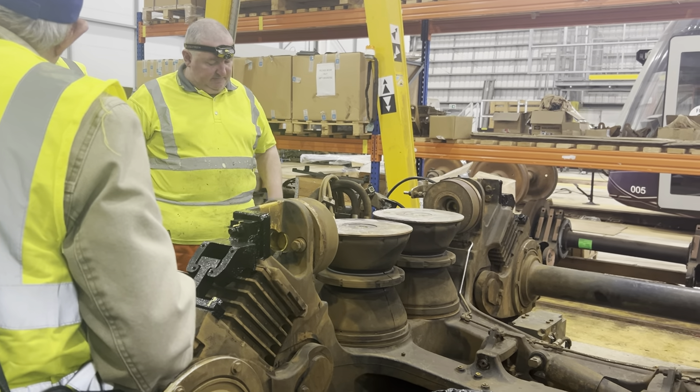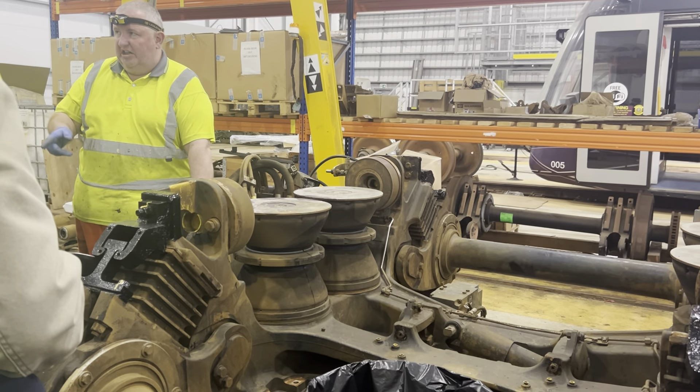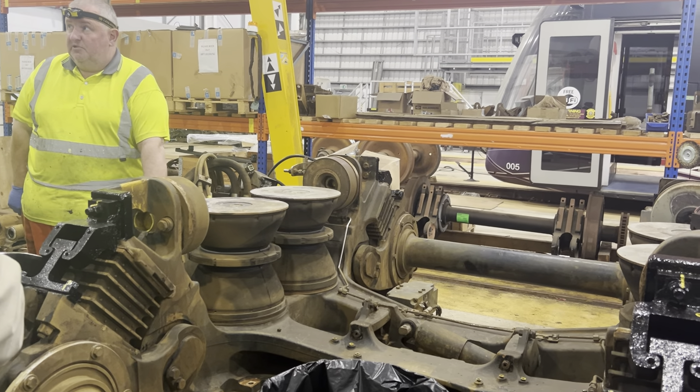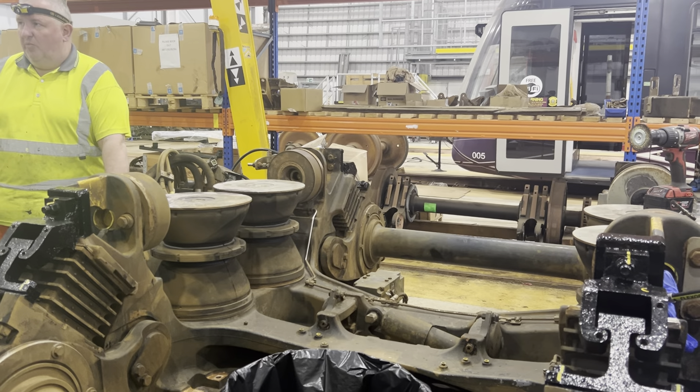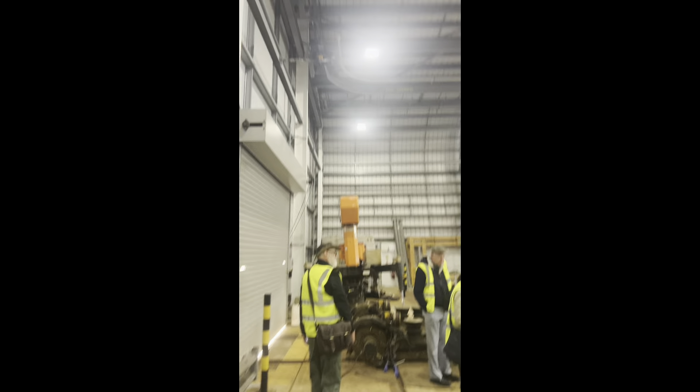Do you actually have more bogies than trams? Have you got a float of spares? We've got a float, yeah. We've got two motor bogies and one trailer bogie — we've got one tram's worth of spare bogies. So we've got one away for heavy overhaul at the moment. We're going to go into a lane, drive over the lane, and the wheels turn to the track.